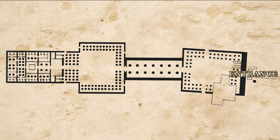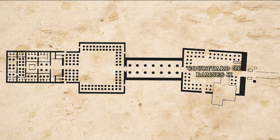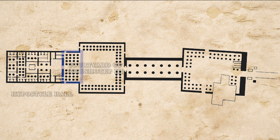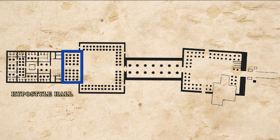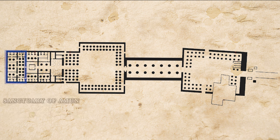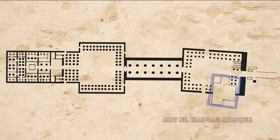Let's talk about the layout of the temple. Each one of these dots that you see on this diagram represents a column. We have the courtyard of Ramses, the colonnade of Amenhotep III, the courtyard of Amenhotep III, followed by the hypostyle hall, then the Roman sanctuary, then we have the barque shrine of Amenhotep II and Alexander the Great, and last the sanctuary of Amun. Now if we go back to the front of the temple there is a mosque there — Abu el-Haggag.